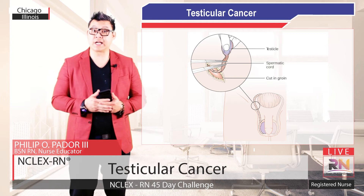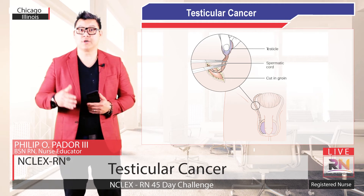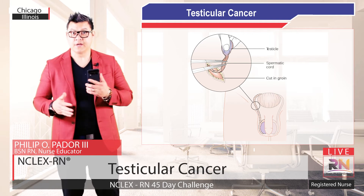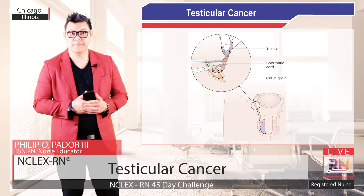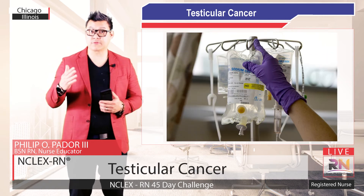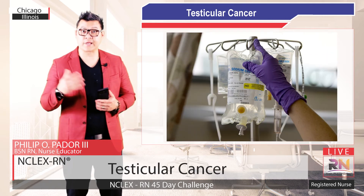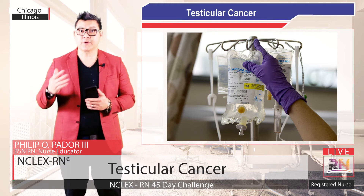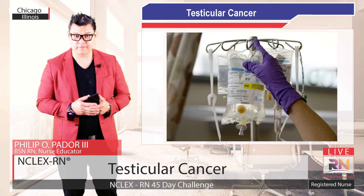If you have enlarged abdominal lymph nodes, or if a sample of your blood indicates the presence of cancer following the orchiectomy surgery, your doctor may recommend chemotherapy. Chemotherapy uses drugs to stop the cancer from progressing by killing cancer cells that may have spread throughout the lymph nodes to other parts of your body.